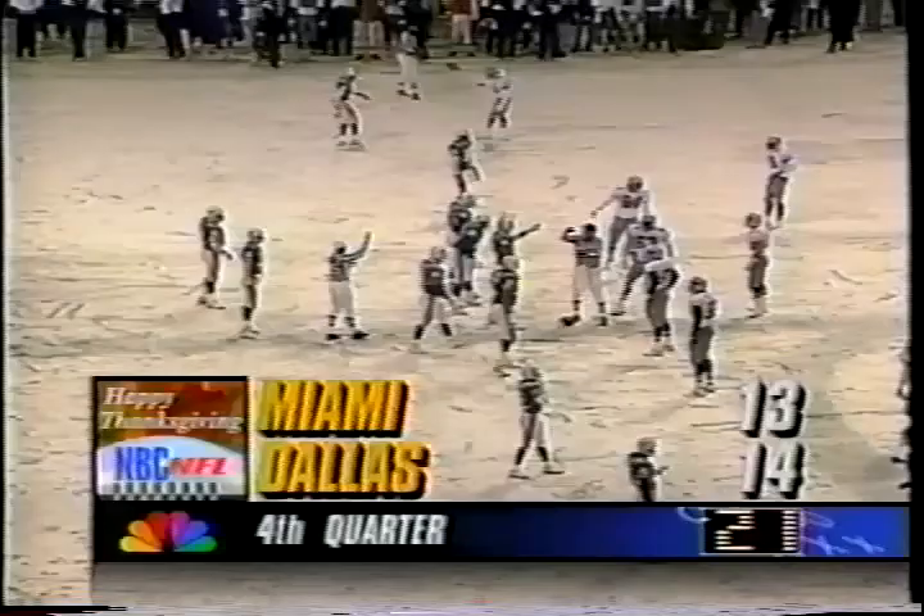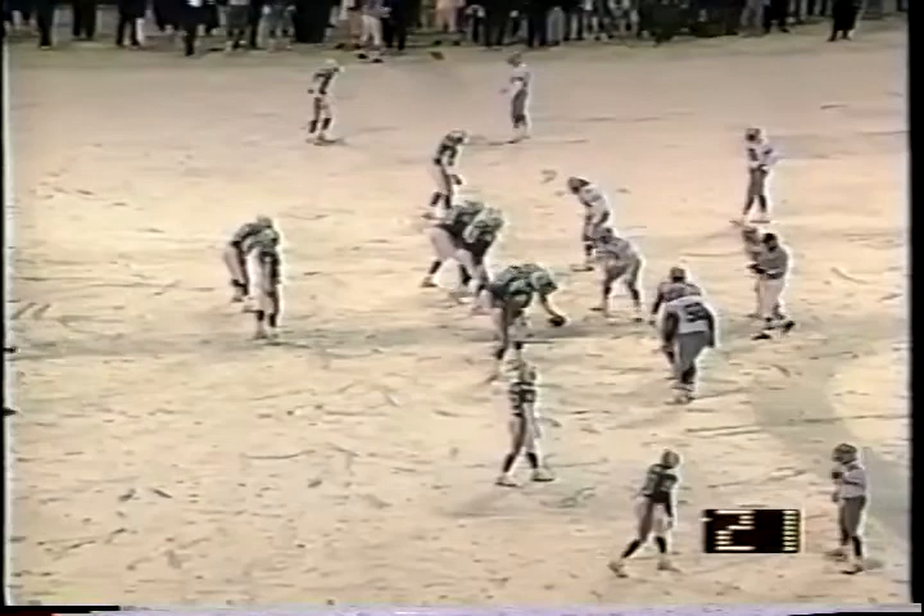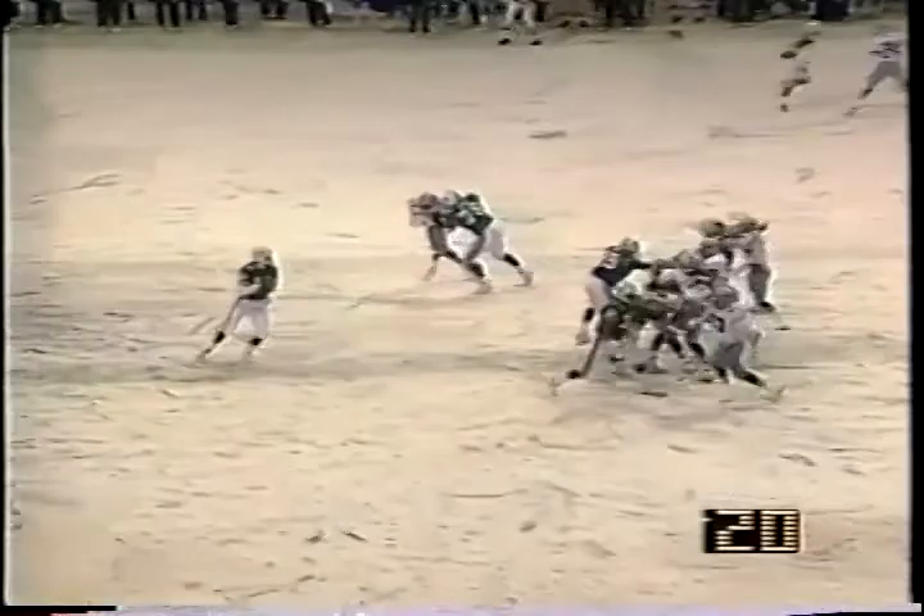Miami uses its final third and final timeout. Ball is at the 38 yard line of Dallas. Third down and a yard. Berg out of the shotgun. Here's the snap — back he goes to throw, in the pocket, across the middle. Here's Byers, down the near side — runs out of bounds.